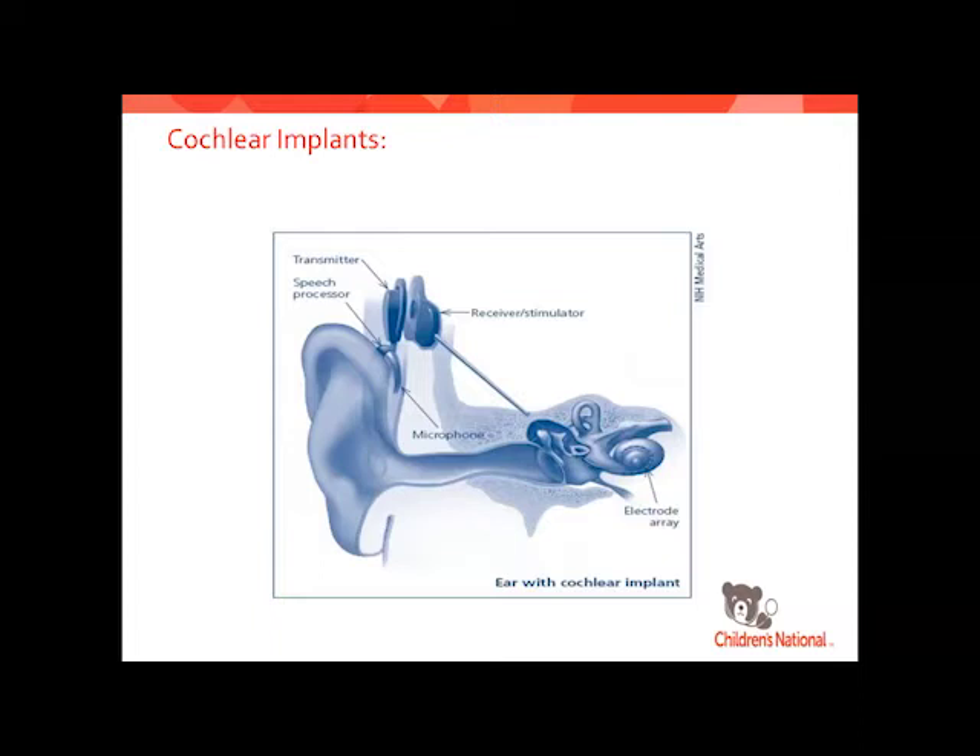The cochlear implant is hugely controversial in the deaf community — they consider cochlear implants genocide, feeling we're trying to get rid of their culture. Some are very strongly opposed. It was really bad when it first came out; it is getting a little bit better, but there are still very strong feelings. We do see some deaf parents choosing to implant their deaf children — we have a family being implanted tomorrow that has two deaf parents, and this is their second child being implanted.